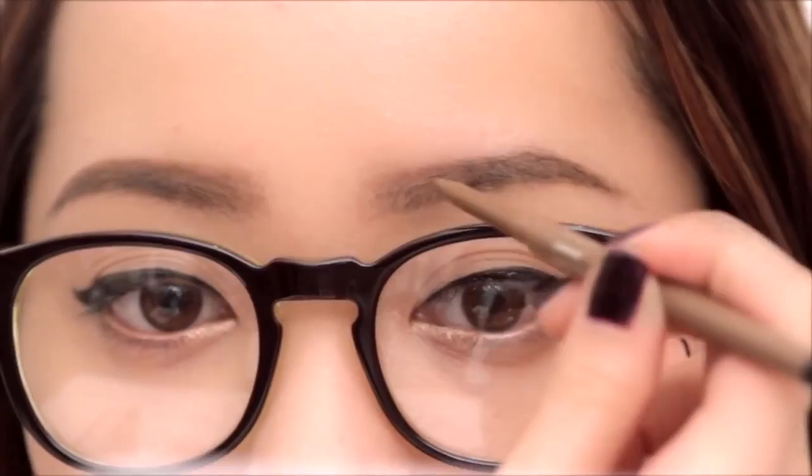If my glasses are more boxy, my brows will be a bit more straight and angular. If my frames are round, I'll make sure my brows are fuller and softer. And lastly, I like to contour my nose so that I bring more definition to my face, thus drawing attention back to my eyes. You don't really need much — a little bit of contouring here and there can really change up your look.